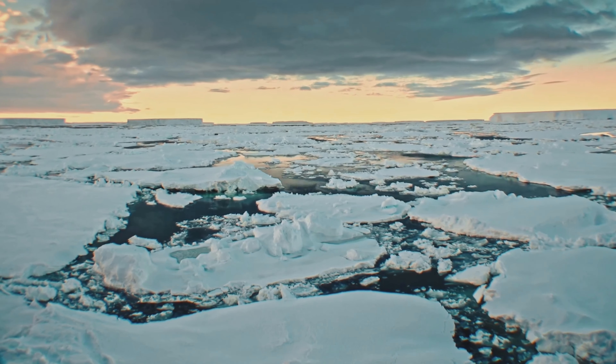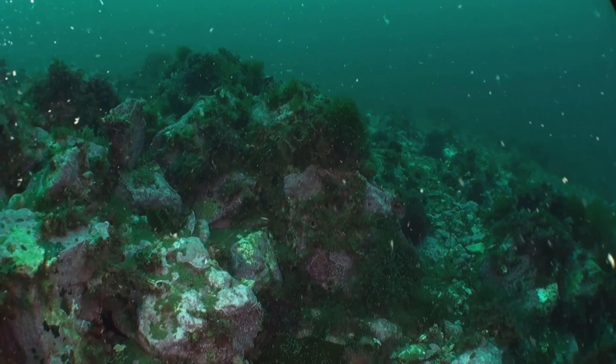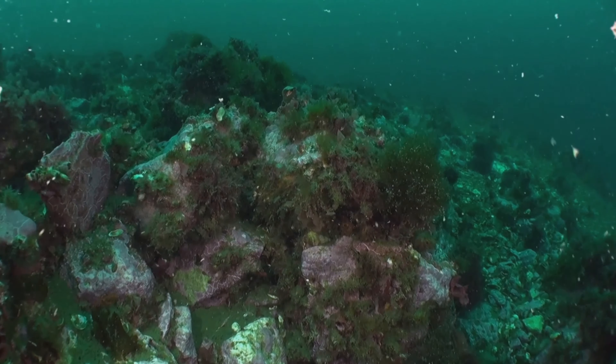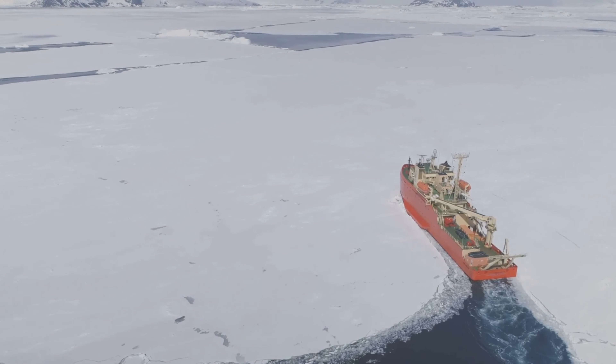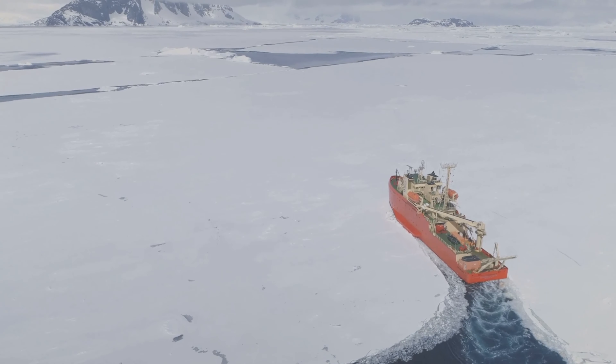Hey there geology enthusiasts. Have you ever wondered about the hidden treasures lying beneath the icy waters of the Arctic Ocean? Well, hold on to your rock hammers because a new study from the USGS is shaking up everything we thought we knew about marine mineral formations.